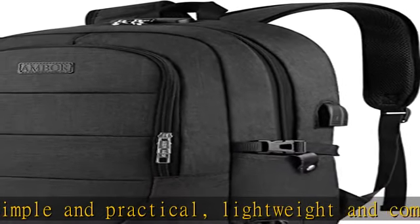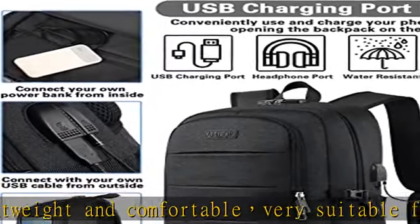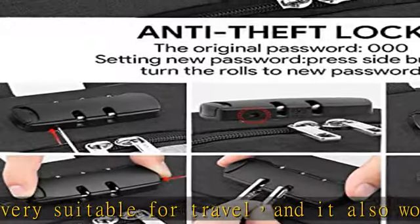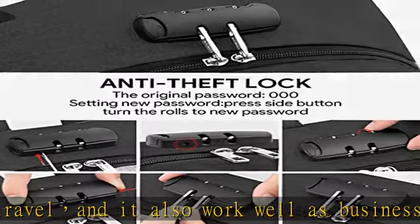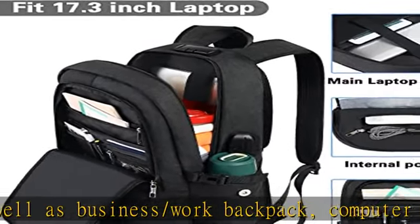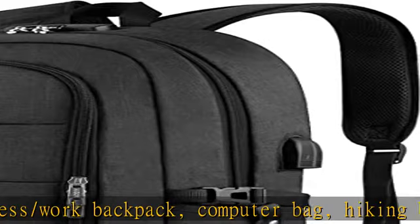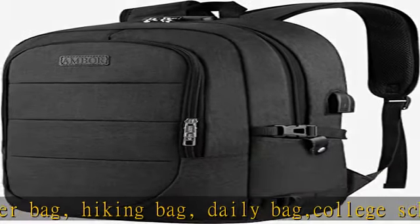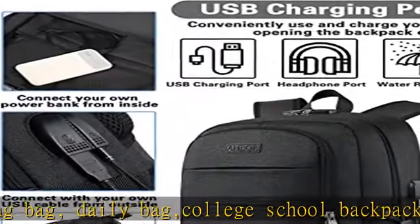Anti-theft design: this backpack applies anti-theft design technology, including a theft-proof combination lock and durable metal zippers — no thief can open your backpack easily. Provides security for your journey. External USB charger port and headphone jack: USB charging backpack with charging cable, convenient to charge smartphone, tablet, or other devices.